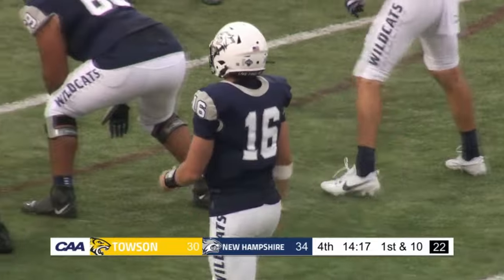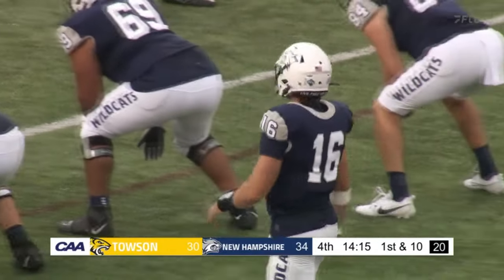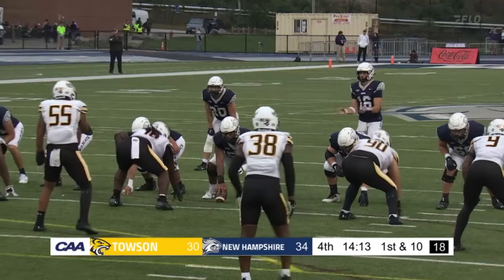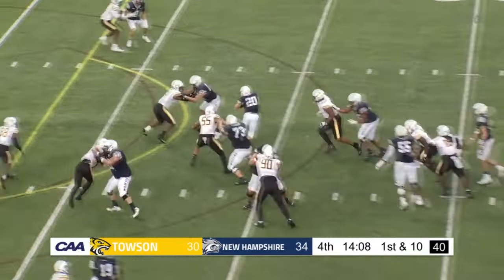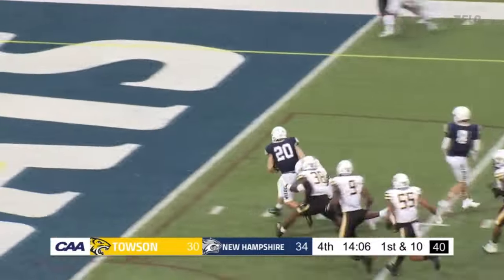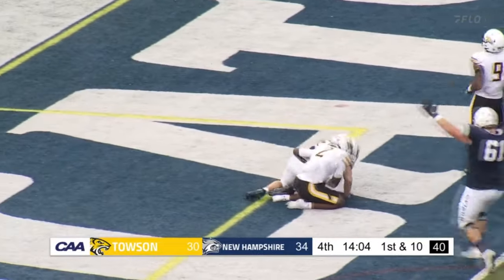Towson's in a precarious spot. They had a lead for a sizable amount of this game, but UNH the favorite coming in, and they have a chance to make this a two-possession game. Rosmer, the handoff to Lowby — across the ten, into the end zone. Touchdown Wildcats.